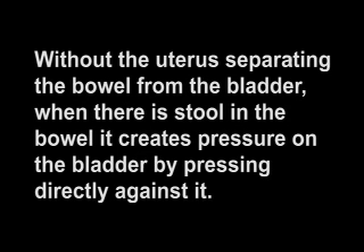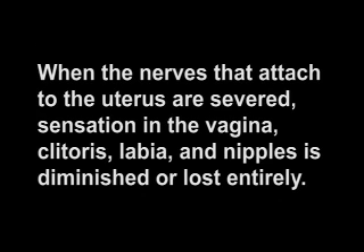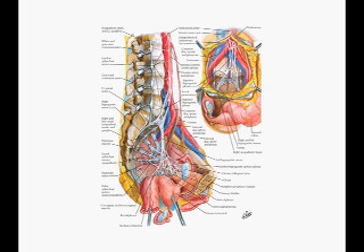Bowel problems are also common. Without its natural support, the bowel moves down and takes up the space where the uterus had been. Without the uterus separating the bowel from the bladder, when there is stool in the bowel, it creates pressure on the bladder by pressing directly against it. The bowel bulges down, creating a rectocele, which is a ballooning of the bowel into the vagina. When the nerves that attach to the uterus are severed, sensation in the vagina, clitoris, labia, and nipples is diminished or lost entirely. Many women develop a permanent searing pain of the nerve pathways that radiate down from the waist, through the buttock, to the back of the knee, making it painful to sit or walk. Some women experience what they describe as cyclical electric shocks in the vagina as a result of damage to the pelvic nerves.